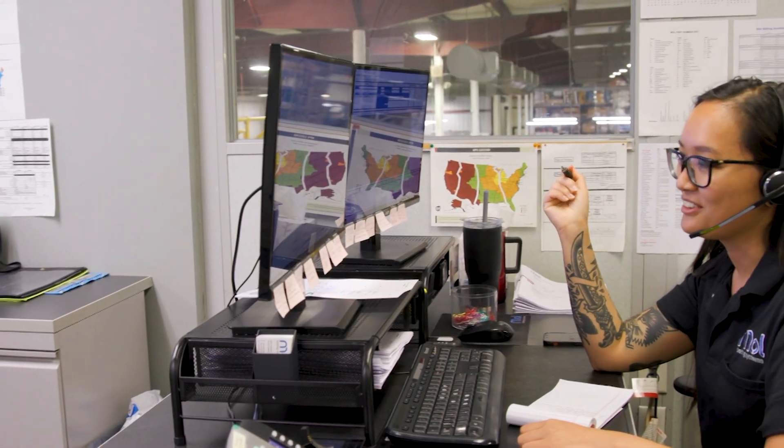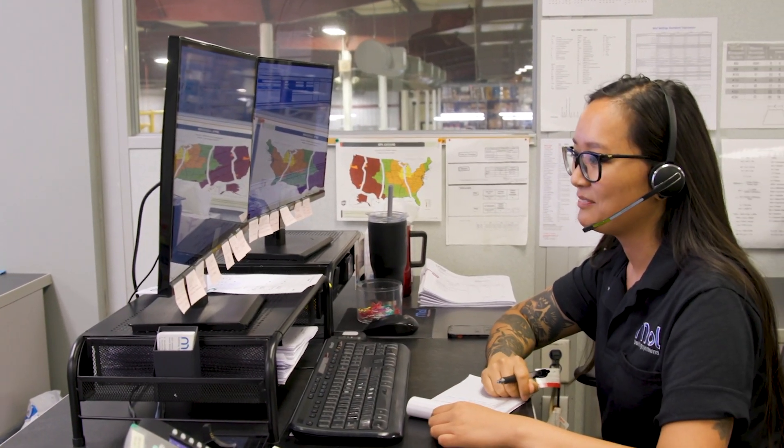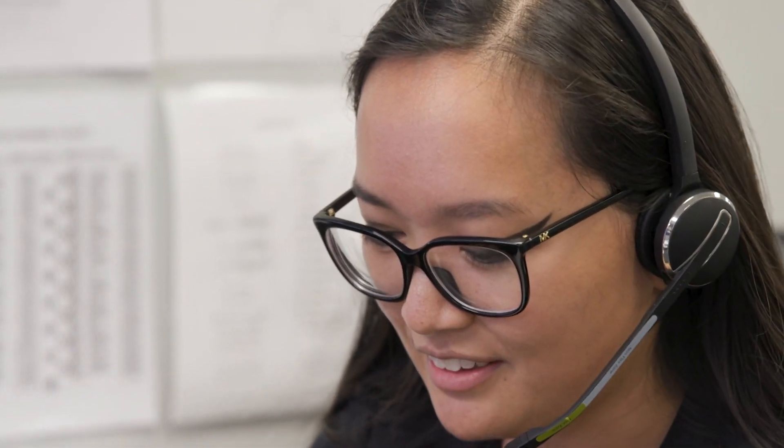How we communicate with our customers is extremely important. In today's world of digital, we want to give our customers options. A customer who wants to still call in and talk to that person they built a relationship with, they can call and have that conversation with an inside sales representative. We now also have given them the option to log into a portal and get all their information through this portal, just as they would if they called in and talked to somebody.